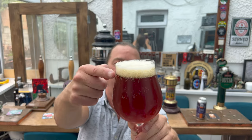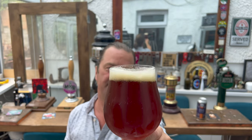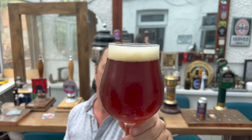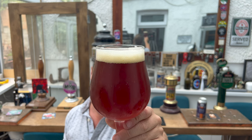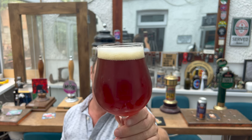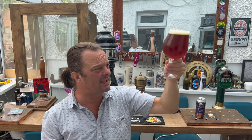The Extra Stone Crow Bitter — we've got a one-finger, slightly off-white head on this one, good levels of carbonation rising up the side of the glass. This is hazy, hazy, hazy, dark — almost mahogany colored beer. There are small amounts of sediment in the bottom of the glass. It looks terrific and has a brilliant aroma.